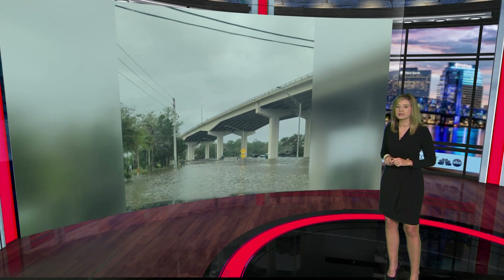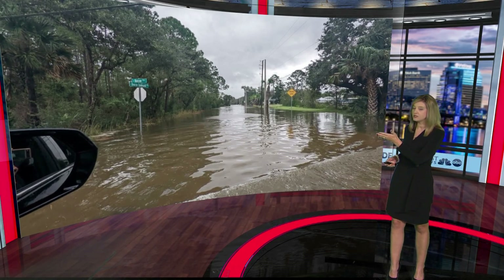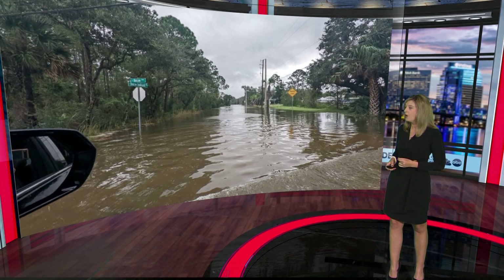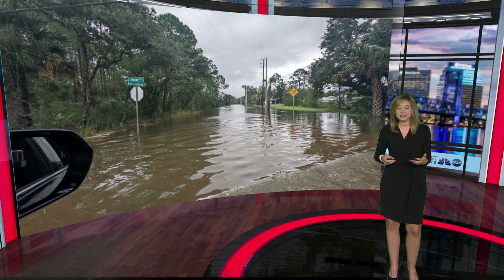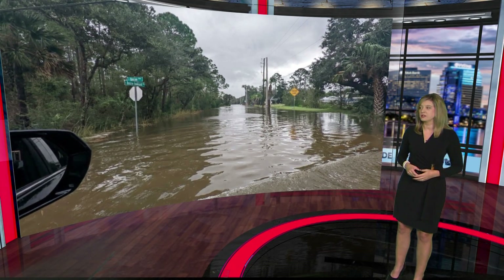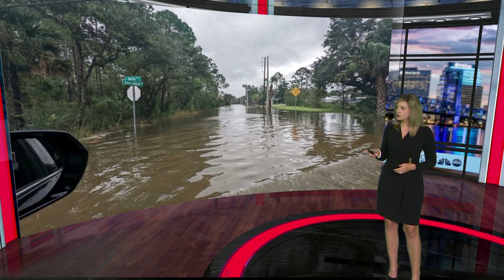I want to show you this — that is Roscoe Road in the Palm Valley area of Ponte Vedra. You can see earlier today just how high the water was right there in St. Johns County. We know that some of the roads in St. Johns County are impassable as a result of Tropical Storm Nicole.